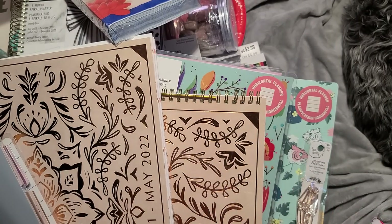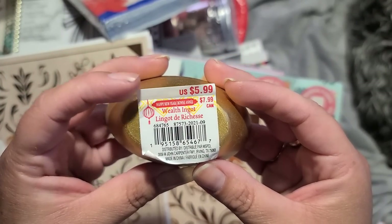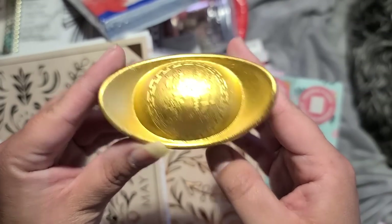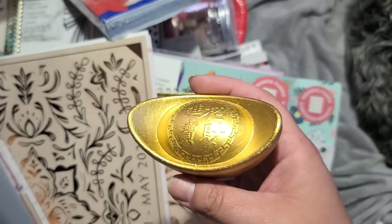And the last item is — what is this? Something for the Chinese New Year. It's cool, it's gold. Sunny will know what it is and I'm sure he'll be more than happy to take that from me. So that was everything in box number two. Let's see what's in box number three.